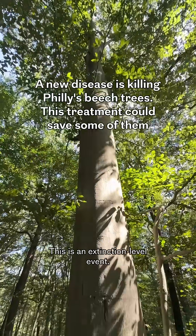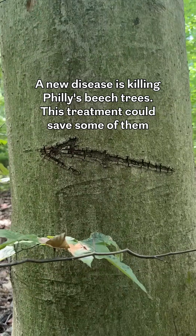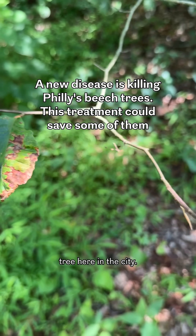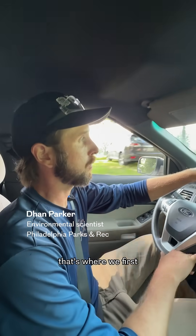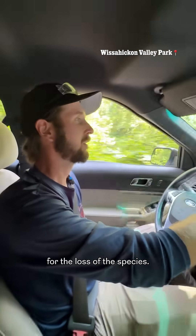This is an extinction-level event. Beech leaf disease is a much greater threat than the spotted lanternfly. It's inevitable that these worms will find their way to every beech tree here in the city. Right around the Rex Avenue Bridge, that's where we first observed the symptoms of the disease. A lot of people I've talked to in the Forest Service are just saying they're preparing for the loss of the species.